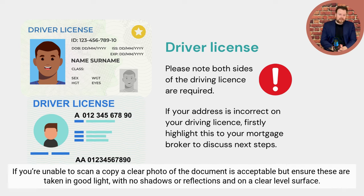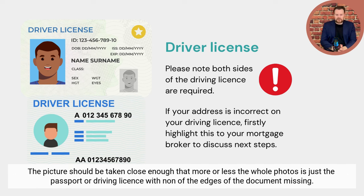If you're unable to scan a copy, a clear photo of the document is acceptable, but ensure these are taken in good light with no shadows or reflections and on a clear level surface. The picture should be taken close enough that more or less the whole photo is just the passport or driving license, without the edges of the document missing.